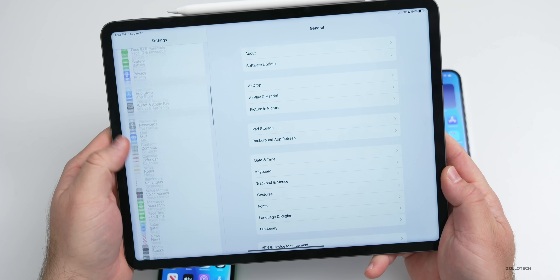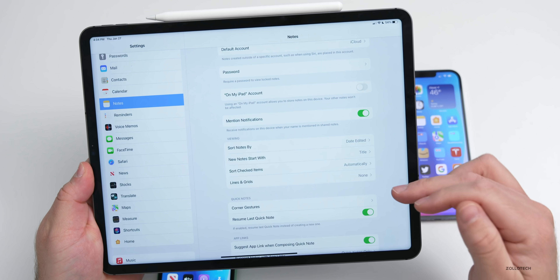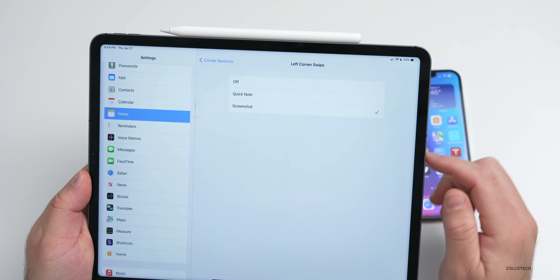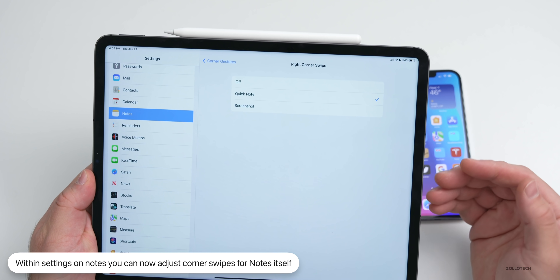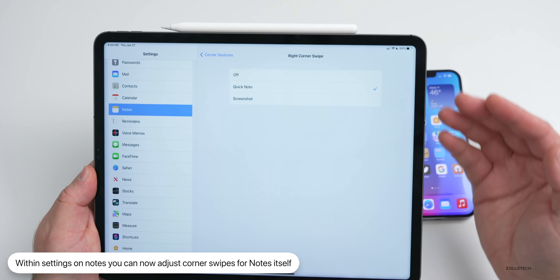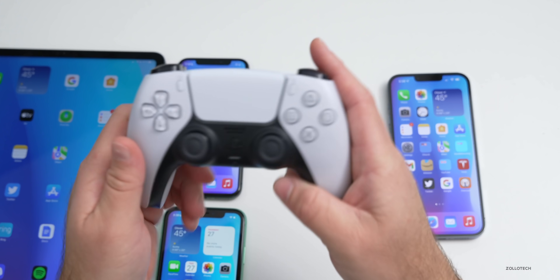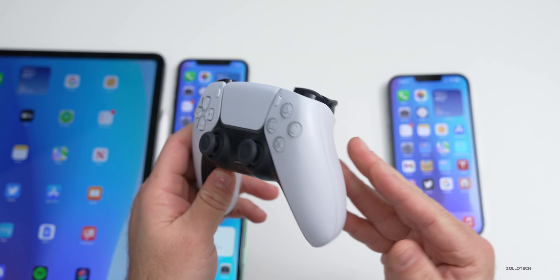In Settings, scroll down to Notes. Under Notes, you can now change the corner swipes. It says 'Corner Gesture' with options for left corner swipe: off, Quick Note, or screenshot. Before this was only available for Apple Pencil in a different area; now it's within Notes.